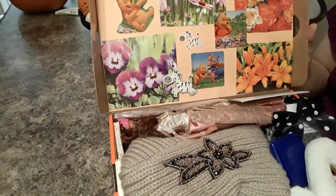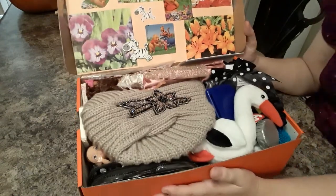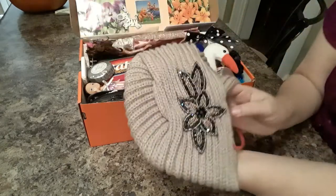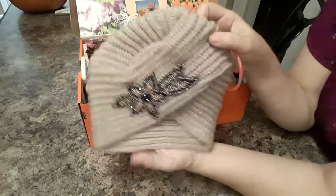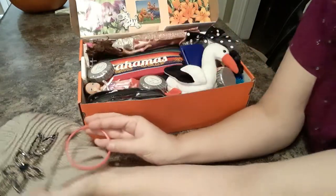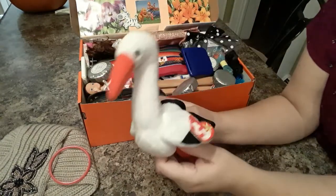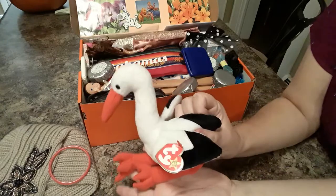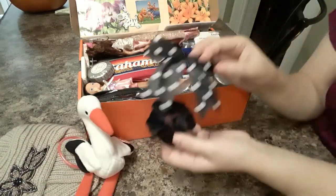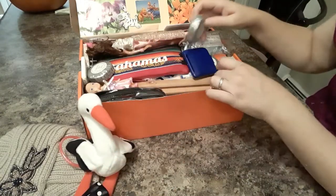It doesn't really have that much of a theme — it's kind of maybe a zebra theme a little bit. Inside she has this really pretty toboggan, handmade, it has jewels and a bracelet. Her stuffy is a Stork Long Legs. She has a couple of black and white hair bows — kind of a black and white zebra theme going on here.